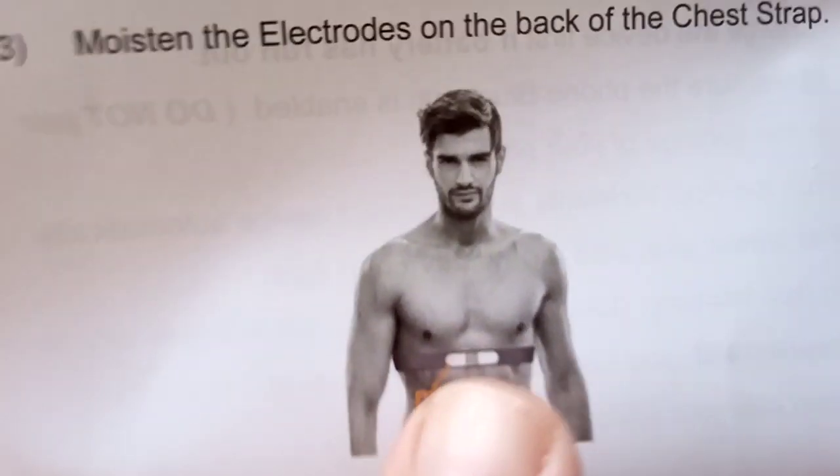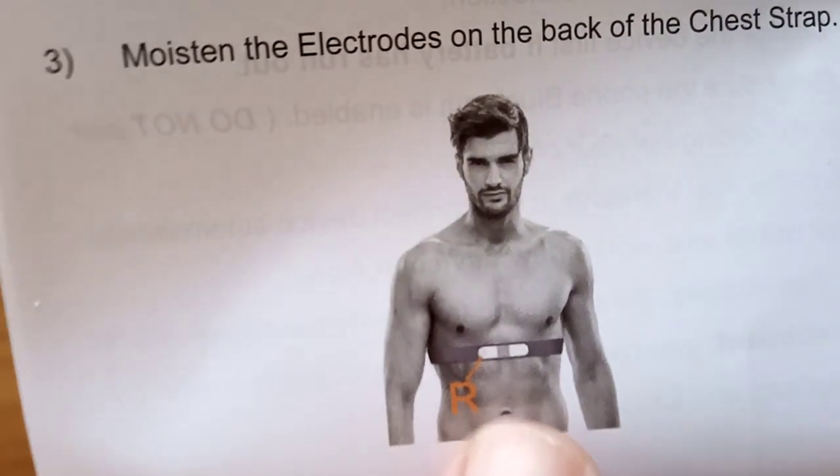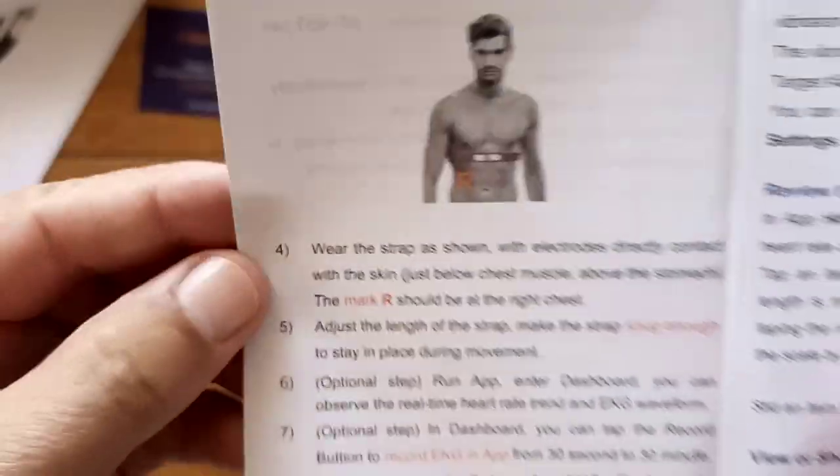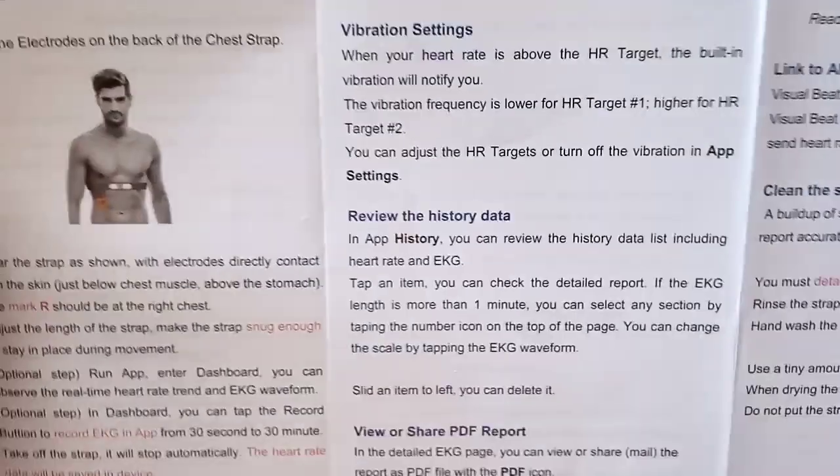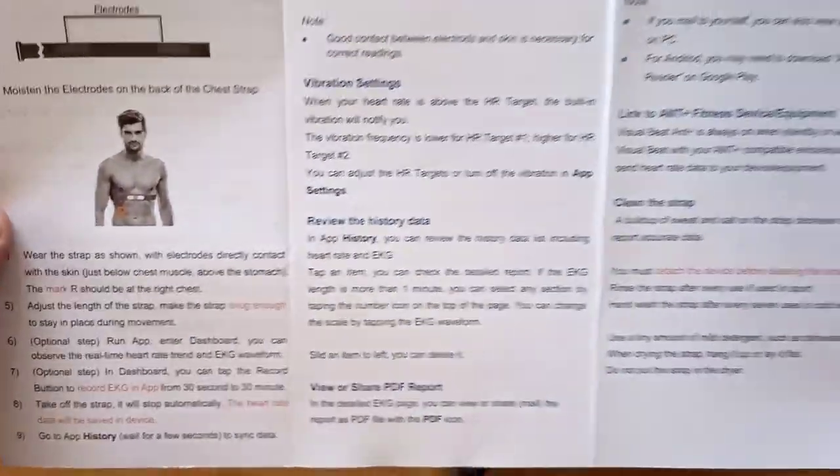The band goes right in the middle, underneath your sternum but above your pectoral. The strap placement is shown in the guide — I'll just let you read the rest of the basic manual instructions.